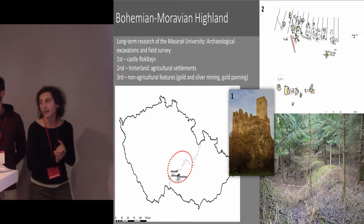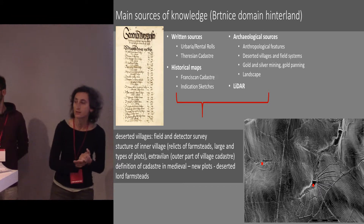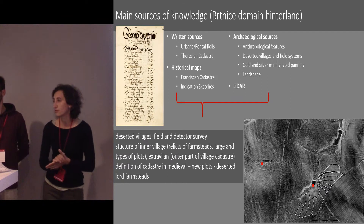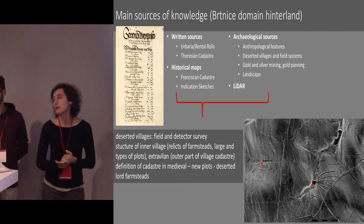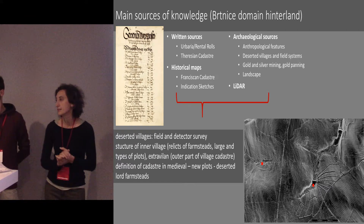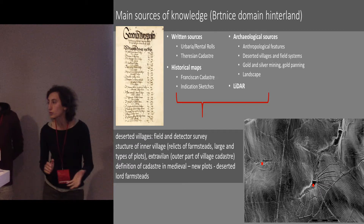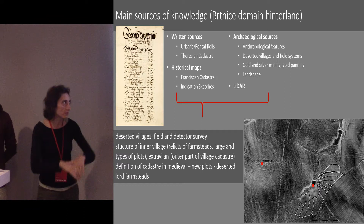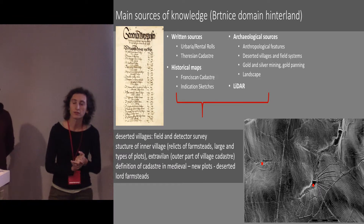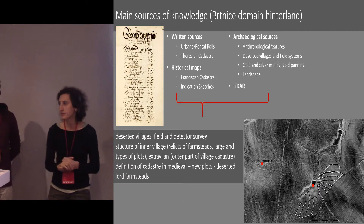The main sources of knowledge for the Brtnice and Rokštejn domain hinterland include urbaria and rental rolls, the Theresian cadastre, and historical maps from the 18th and 19th centuries such as the Franciscan cadastre and indication sketches. As archaeologists, we also use archaeological evidence: anthropological features, deserted villages, field systems, gold and silver mining sites, and the broader landscape. The Bohemian-Moravian Highlands were colonized only at the end of the 12th century, so we have a purely medieval landscape — a perfect starting point for our research.